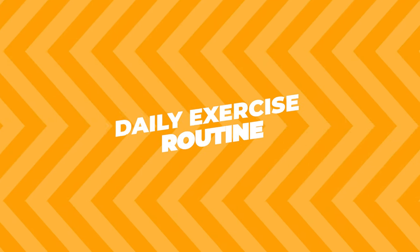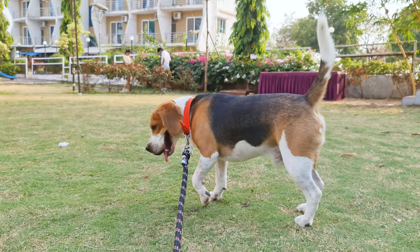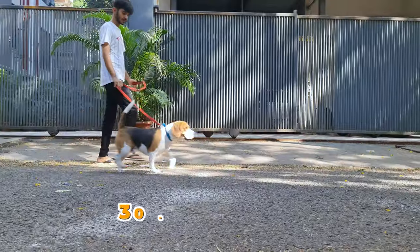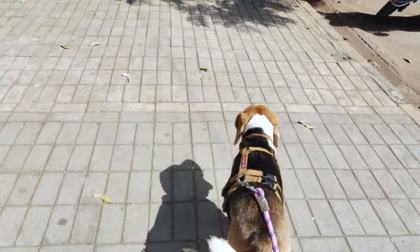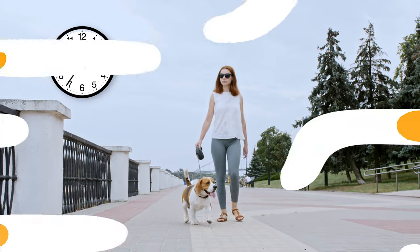Daily Exercise Routine. One of the best ways to increase your beagle's stamina is by giving them a consistent daily exercise routine. It doesn't have to be something super intense — just a good 30-minute walk, or some active playtime in the yard can do wonders. The idea here is consistency; make sure you're getting that exercise in every day. As your beagle gets more comfortable, you can slowly increase the time and intensity.